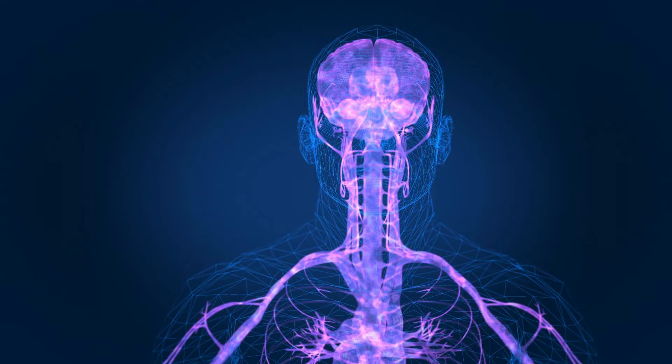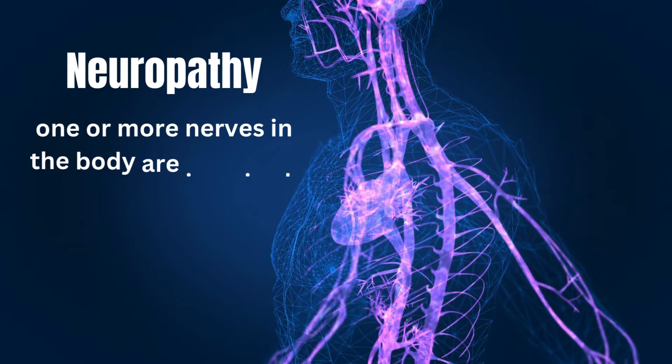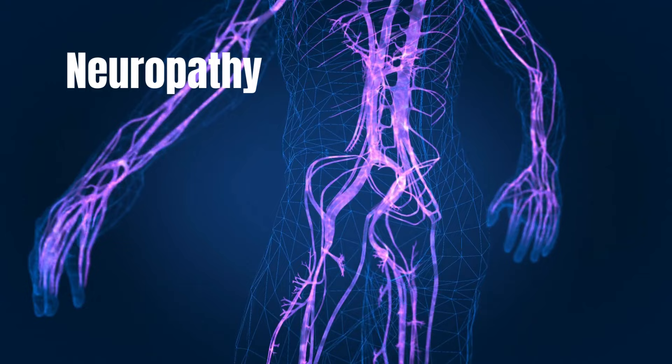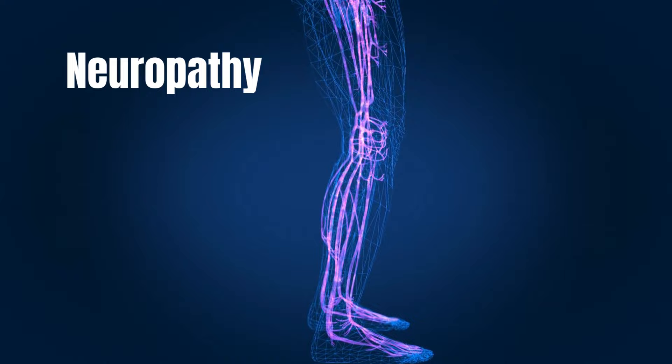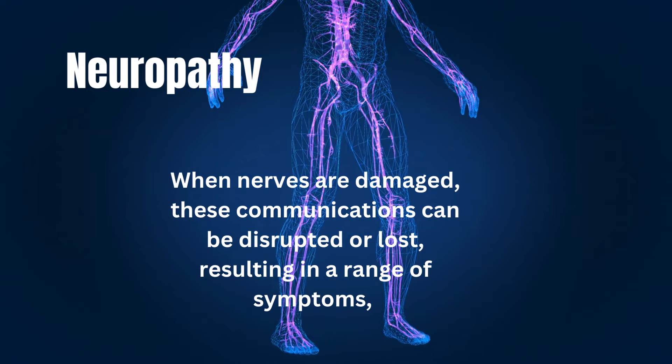Nerve damage, also known as neuropathy, refers to a condition where one or more nerves in the body are impaired, disrupting the normal functioning of the nervous system. Normally, nerves transmit signals between the brain, spinal cord, and the rest of the body, allowing us to feel sensations, move muscles, and control bodily functions. When nerves are damaged, these communications can be disrupted or lost, resulting in a range of symptoms which we described earlier.